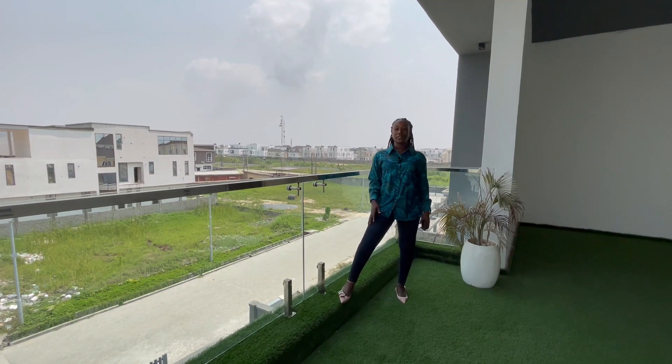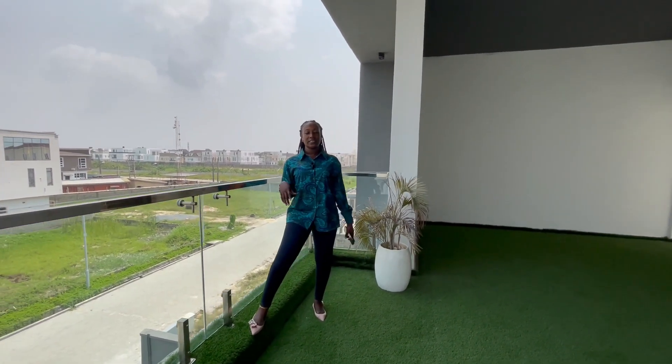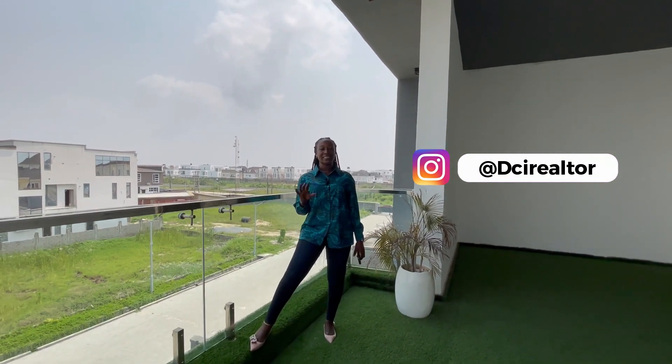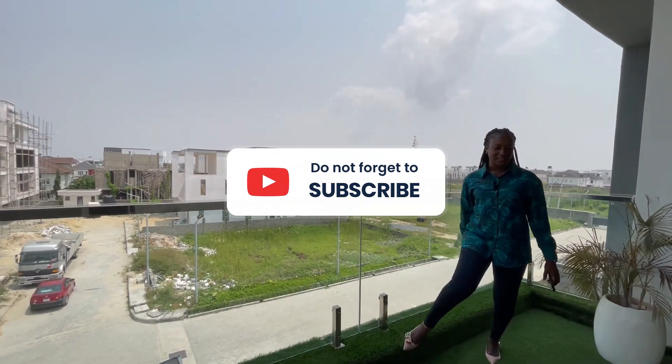So that's it on this luxury five-bedroom detached duplex in Osaka, London. If you'd love to view this property, you can send us a DM on Instagram, TikTok and our YouTube channel at DCI Realtor. We also have WhatsApp — you can contact us there too. Don't forget to subscribe and like our videos. Thank you for watching and God bless.